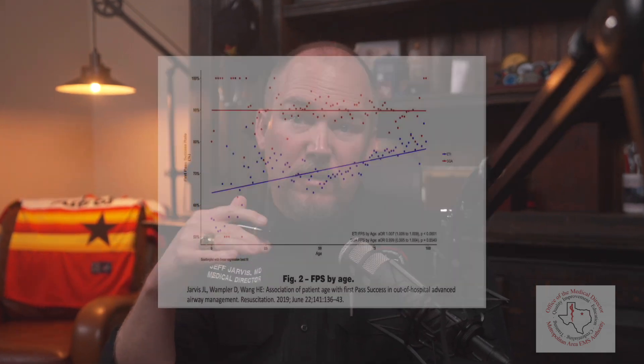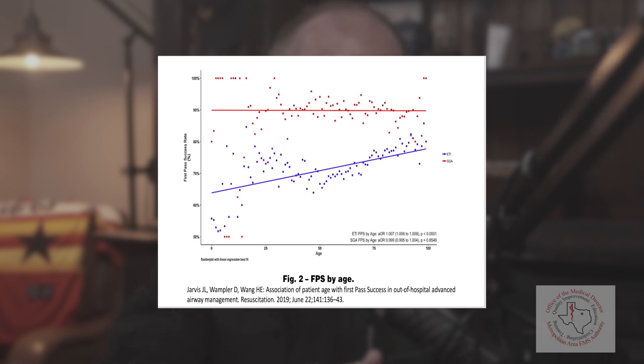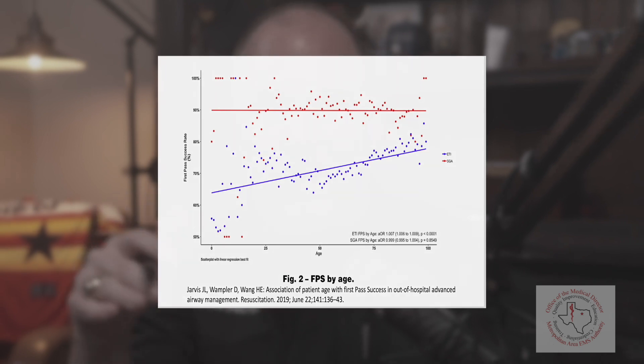Next up, pediatric patients — and we define pediatric patients as those under 14. Now nationally and in our own system data, intubation first pass success in kids is low, very low. In fact, in our system it's 28%. That means 72% of the time we fail on the first attempt. We also know from national data that intubation first pass success rate increases with increasing patient age, meaning it decreases the younger the patient is. But interestingly, this does not occur with supraglottics. Supraglottic first pass is consistent across all age groups, and at all age groups it's higher than intubation.